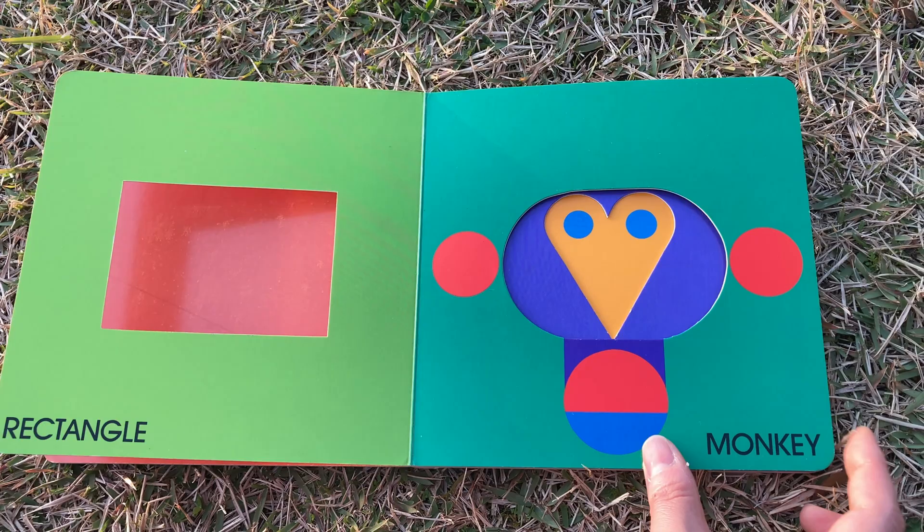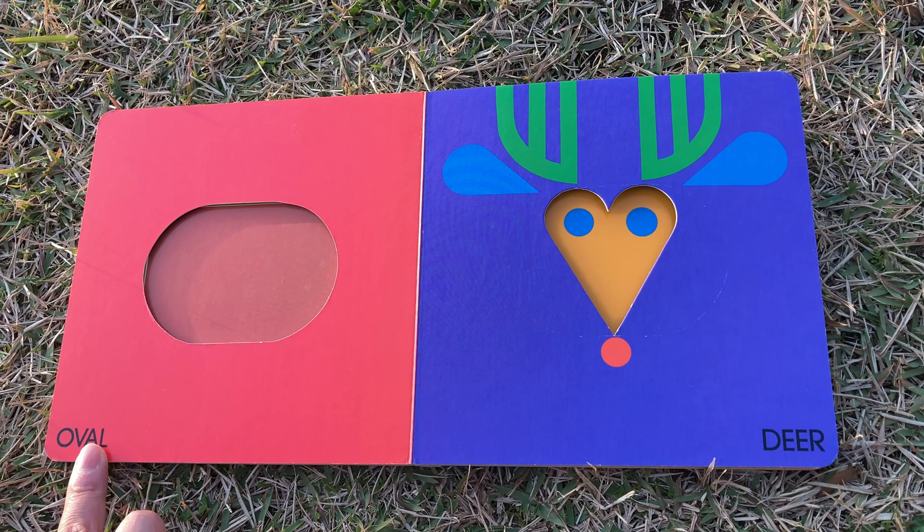Monkey — do you see the monkey? Oval — this is called an oval. Deer.